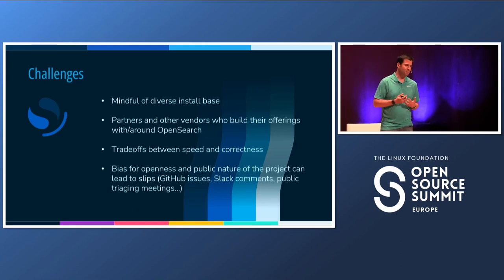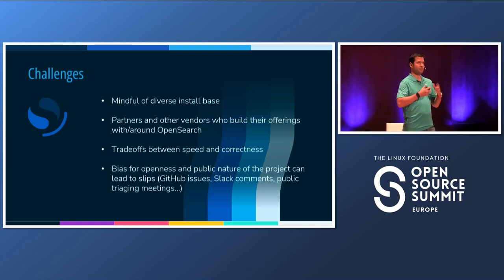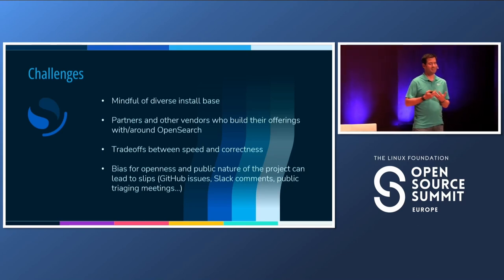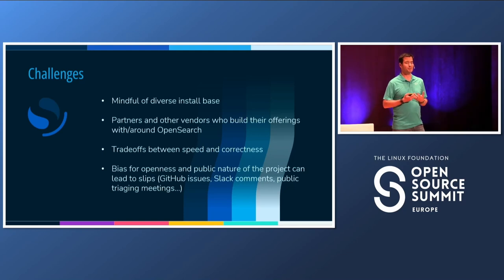As we set out to put all those in the open, some of the challenges we kept in mind were: first, we needed to be mindful of the diverse install base. When we do things internally, we know more or less how we deploy and run things, which gives context for whether things are dangerous or not. But we really need to be mindful that people are very creative and deploy this in many different ways. We also have an ecosystem of partners and vendors that really depend on us doing a very good job at this. The stakes are super high and we need to be very careful.